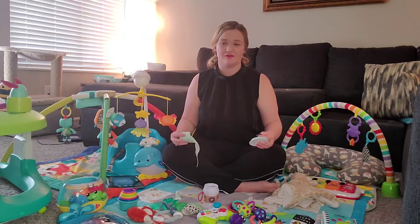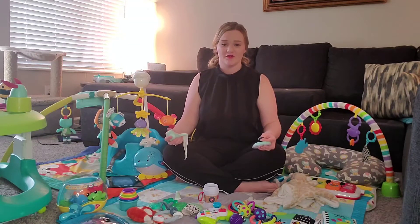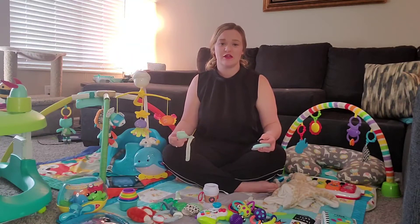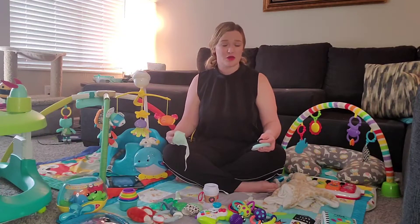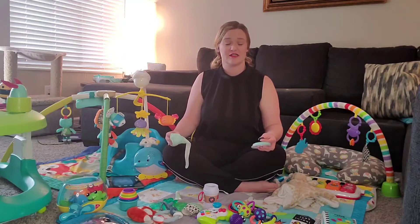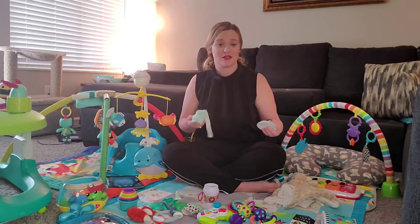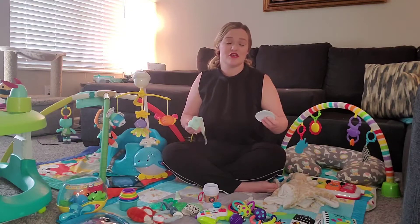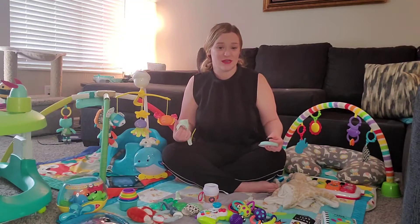I'm going to start with my favorite product. I've had it since he was about a few weeks to a month old, but I wish I got this sooner — I wish I put this in my newborn essentials, but I completely forgot about it until after the fact. This is something you can use for all ages and I highly recommend it.